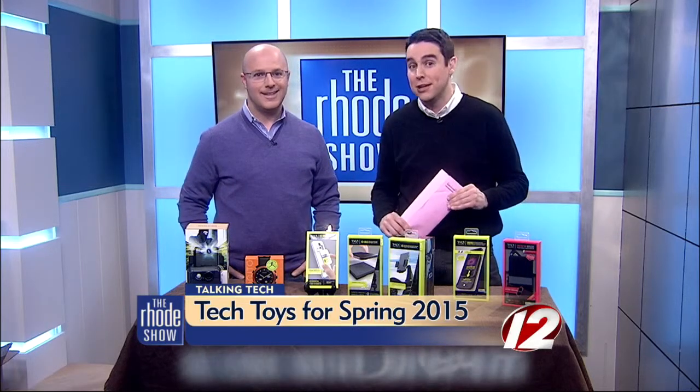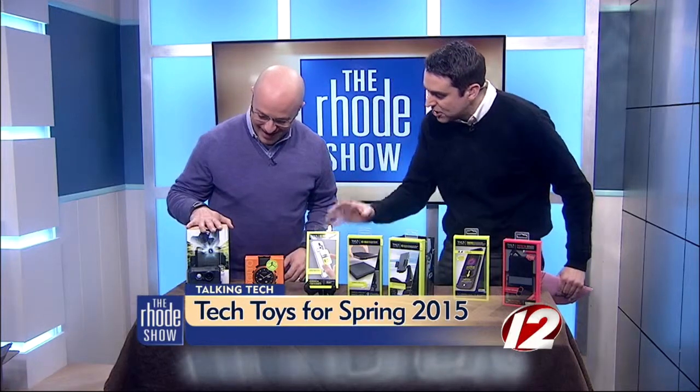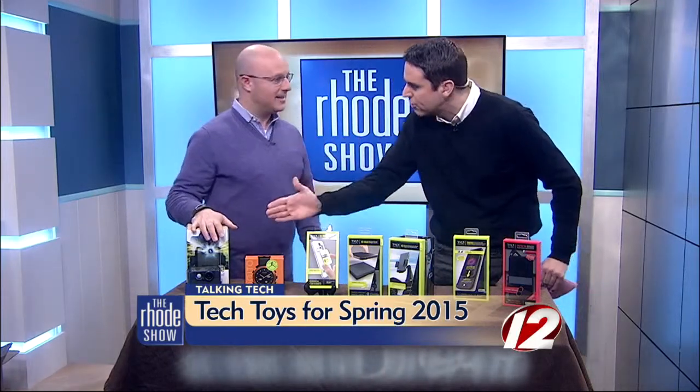We were talking about Easter basket gifts for the kids earlier. Now, maybe these would make for great Easter gifts for the grown-ups. Good morning, Will. Always good to see you. You, sir, are a technology aficionado — you know it all. Take us through some of this stuff.